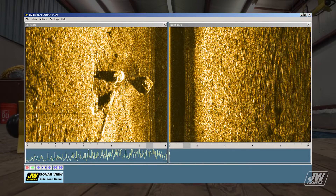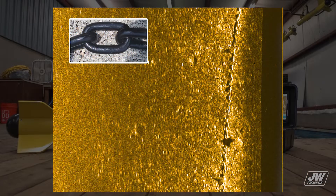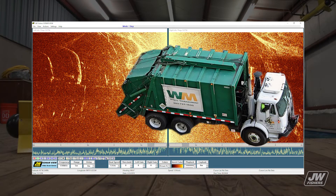The sonar beam is transmitted and received by transducers mounted on each side of a tow fish. The dual frequency side-scan has high and low frequency transducers in the same fish to give you the best of both systems: long range and highly detailed images of the shorter ranges.